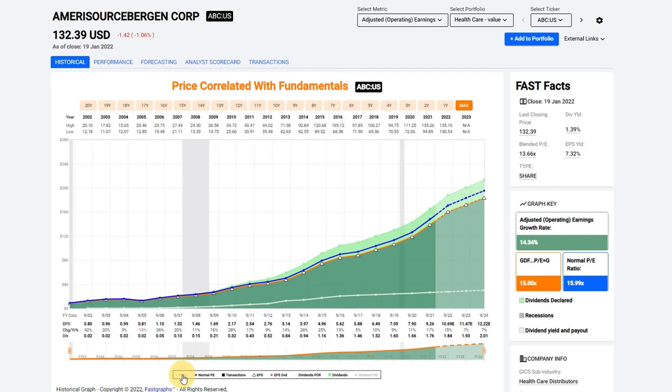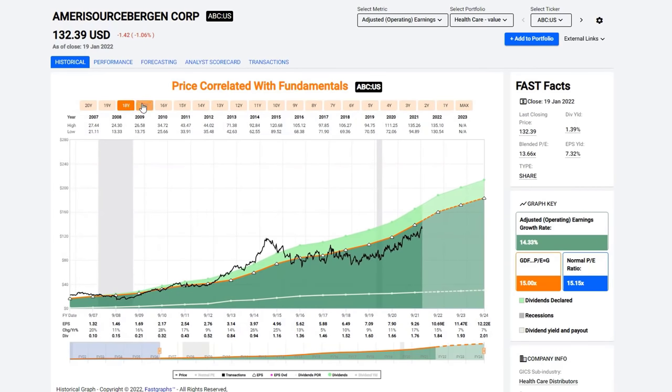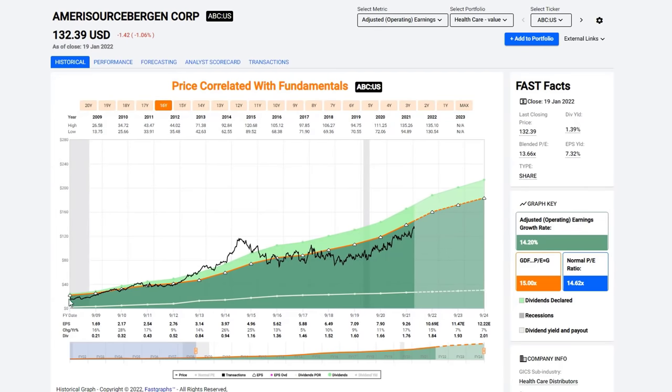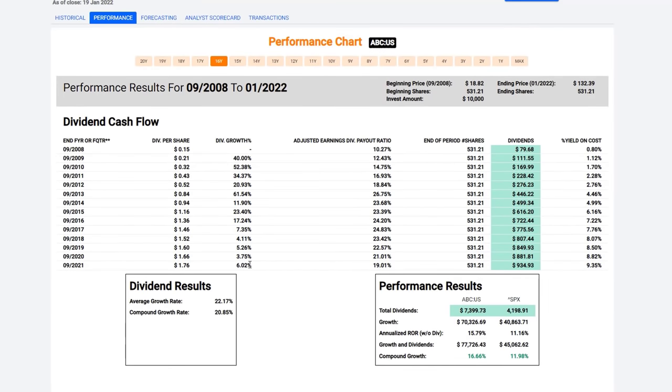Healthcare is a great demographic play. When I take price off the graph, you can see that the company's performance has been very consistent and very strong — earnings have grown at over 14% a year. It has a 1.39% current dividend yield and an earnings yield of 7.32%. One of the keys about valuation is finding a stock trading at or on that orange line or even below it. Here we have a period where the beginning PE ratio was below the orange line, with a growth rate of 14.2% during this time frame.